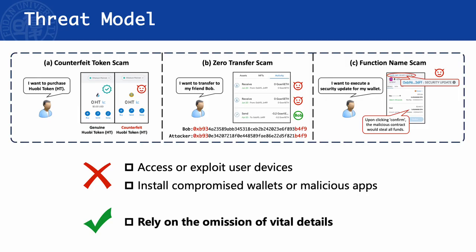These visual scams neither require exploiting devices with vulnerabilities, nor do they require users to install compromised wallets or malicious apps. The root cause of such scams is mainly the omission of vital details, such as the truncation of Ethereum addresses, and the simplistic display of token symbols and function names.